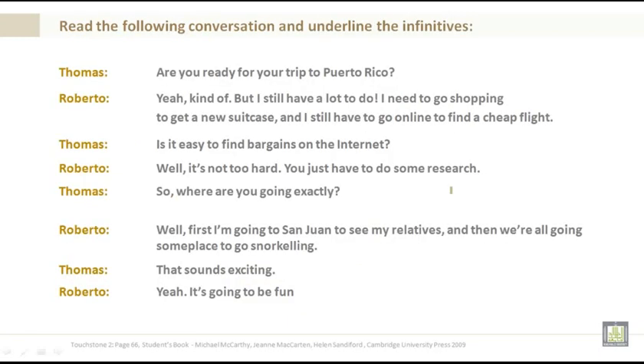Read the following conversation and underline the infinitives. Thomas: Are you ready for your trip to Puerto Rico? Roberto: Yeah, kind of. But I still have a lot to do. I need to go shopping to get a new suitcase, and I still have to go online to find a cheap flight.